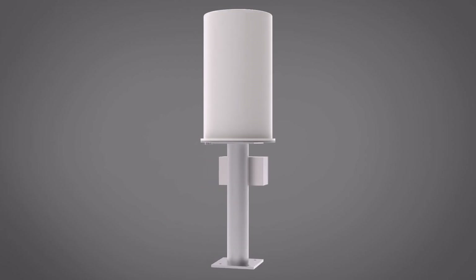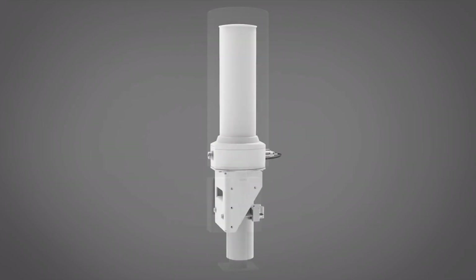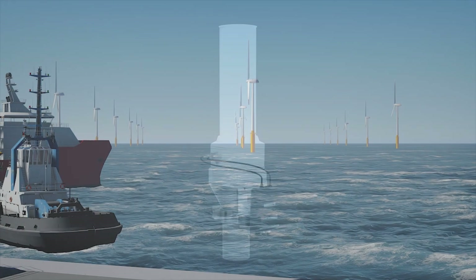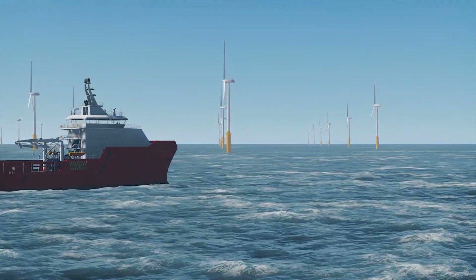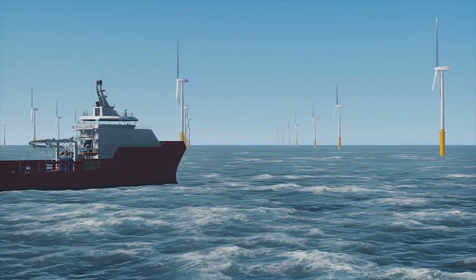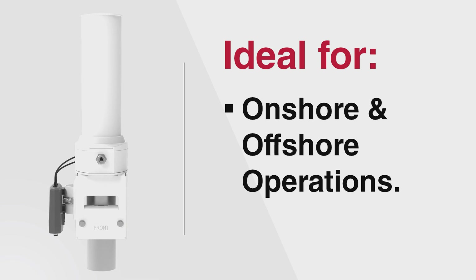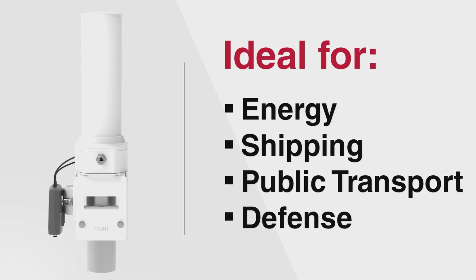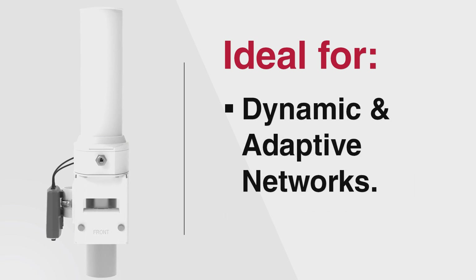BATS Smart Antenna Systems, when integrated with Cisco's industrial wireless products, including its curb backhaul and cellular gateway solutions, will deliver ultra-high capacity connectivity for both mobile and pneumatic vehicles and vessels. Ideal for the unique demands of onshore and offshore operations in the energy, shipping, public transport, and defense markets, the integrated solutions will provide the flexibility needed for dynamic and adaptive networks.